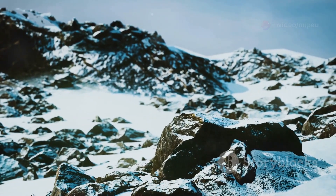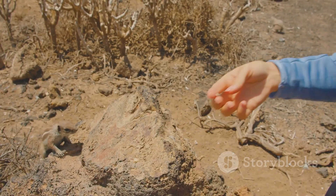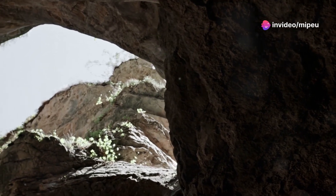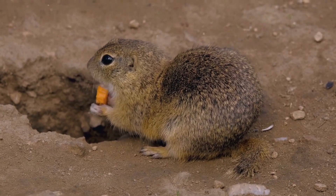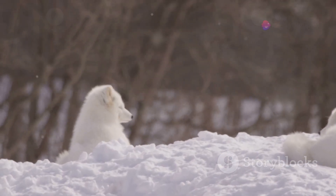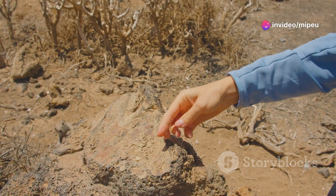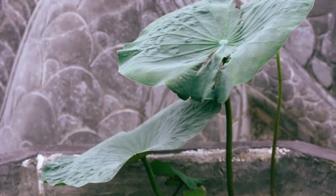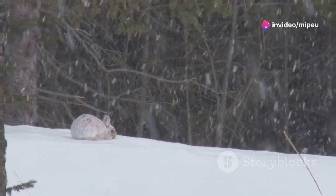The pika is well-suited to life in cold climates. Its thick fur provides excellent insulation, it has a high metabolic rate which helps it generate heat, and it builds cozy nests in rock crevices to escape the worst of the weather. During the winter, the pika doesn't hibernate — it remains active, foraging for food under the snow. The pika has an amazing ability to survive in temperatures that would kill most other mammals, a true testament to the power of adaptation.